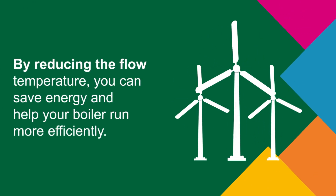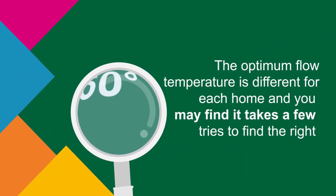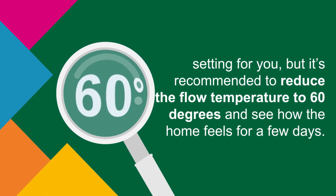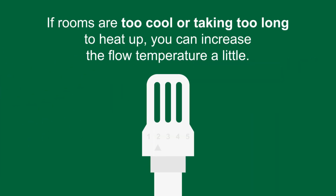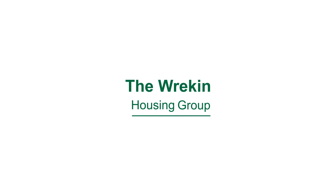The flow temperature on a combi boiler controls the temperature of the water leaving the boiler. By reducing the flow temperature you can save energy and help your boiler run more efficiently. The optimum flow temperature is different for each home — it's recommended to reduce the flow temperature to 60 degrees and see how the home feels for a few days. If rooms are too cool or taking too long to heat up, you can increase the flow temperature a little.